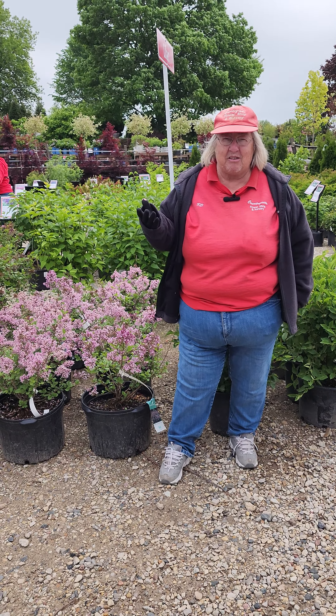And they like it where it's a little bit drier. So a sunnier, drier spot is best for your lilacs. We've got lots of different varieties to choose from — come in and see them. See you next time, bye!